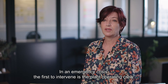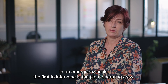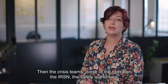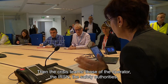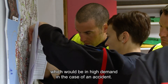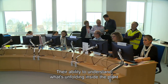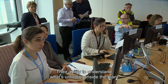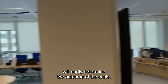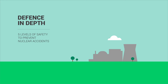En situation de crise ou d'urgence, les premiers intervenants sont bien sûr l'équipe de conduite dans l'installation, également les équipes de crise de l'exploitant, de l'IRSN, de l'autorité de sûreté, mais également les services publics et les services de secours qui peuvent être fortement sollicités en cas de situation accidentelle. De leur capacité à comprendre ce qui se passe dans l'installation, à communiquer, à se coordonner, dépendra en partie l'issue de la crise.